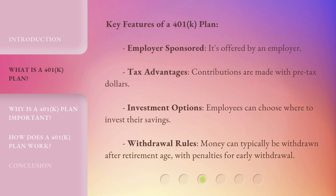Key features of a 401k plan: Employer sponsored — it's offered by an employer. Tax advantages — contributions are made with pre-tax dollars. Investment options — employees can choose where to invest their savings. Withdrawal rules — money can typically be withdrawn after retirement age, with penalties for early withdrawal.